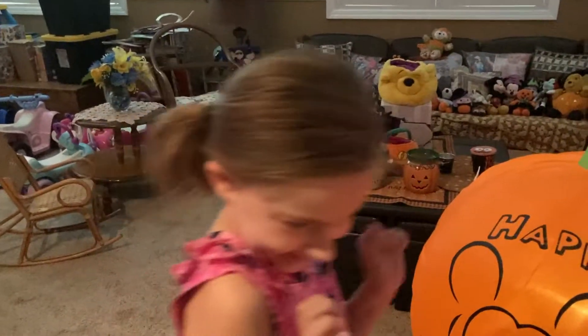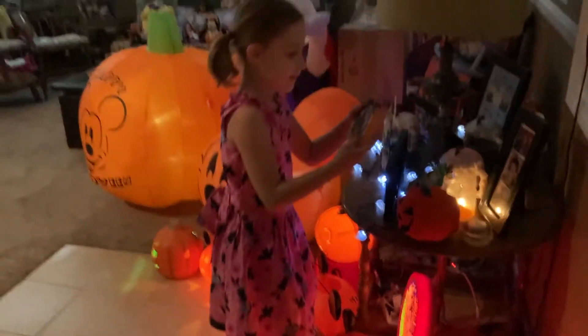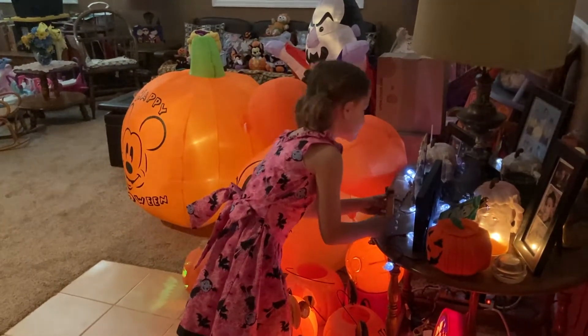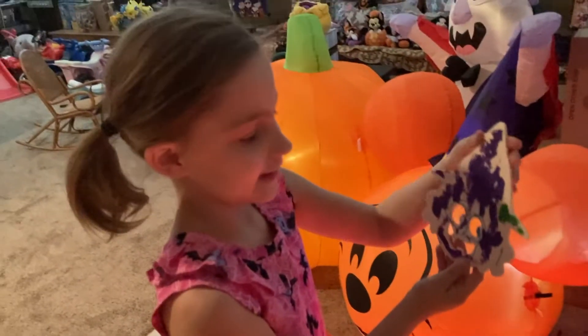And I made this cute little skeleton dancing. I also made this little pumpkin. I made this cute little scarecrow, I think.